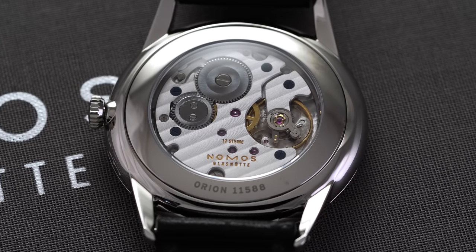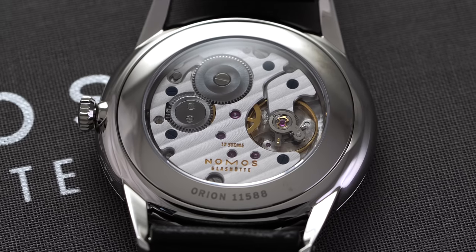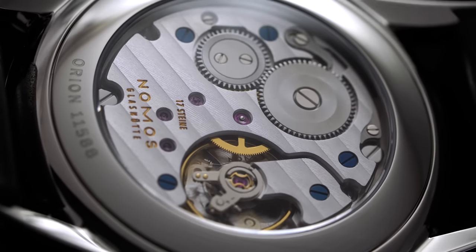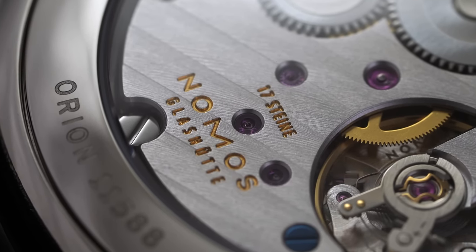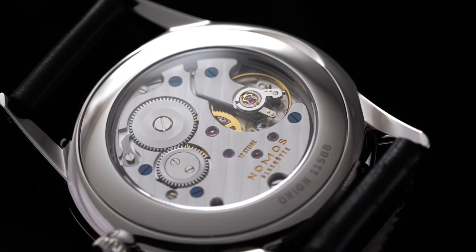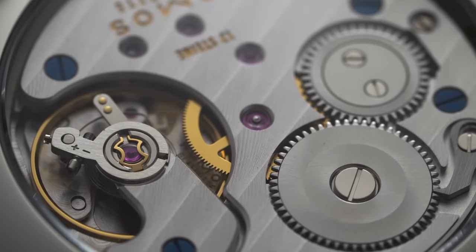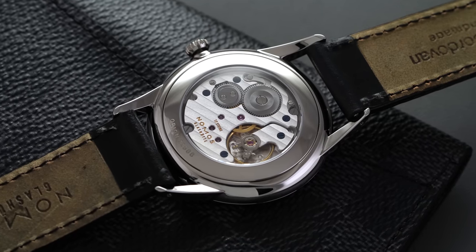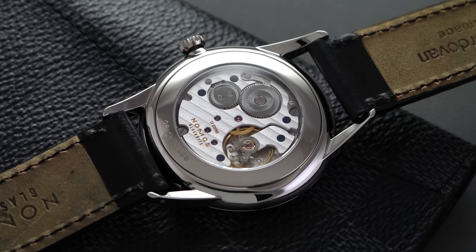A less controversial circumstance is when a brand uses a third-party movement for inspiration and decides to recreate it within their facility. A common example is Nomos' entry-level caliber, the Alpha Manual. For around a decade, Nomos used the Peseux 7001 — also known as the ETA 7001 — a thin manual caliber commonly found in dress watches. But as access to these movements became volatile, they opted to start making a similar structured movement within their facility, eventually leading to the Alpha Manual. Nomos makes this movement in-house and it resembles the Peseux 7001 strongly, upgraded with Nomos' finishing techniques and a hacking function. And although perhaps not as sophisticated as the DUW family utilizing their proprietary escapement, it is probably classifiable as in-house depending on who you ask.